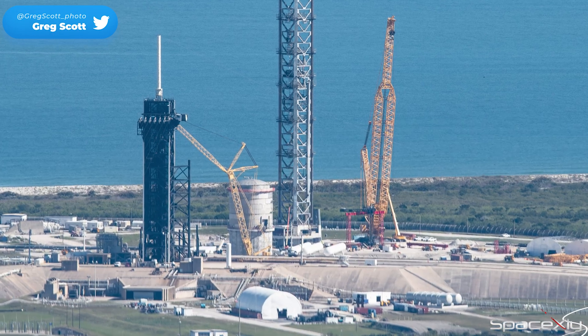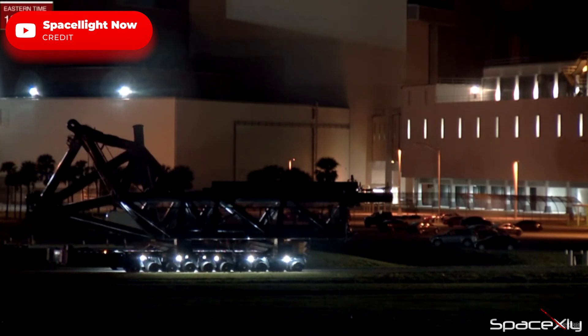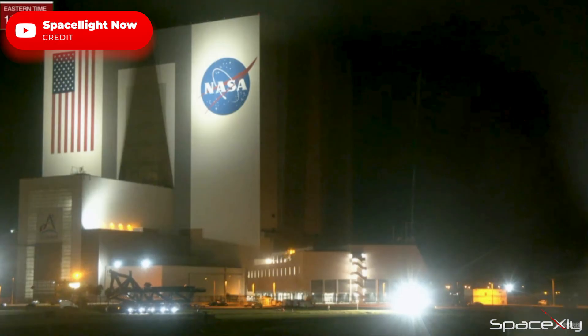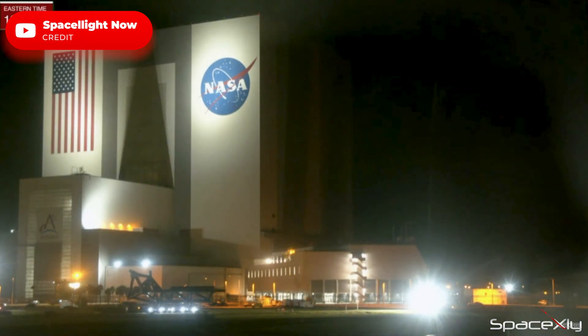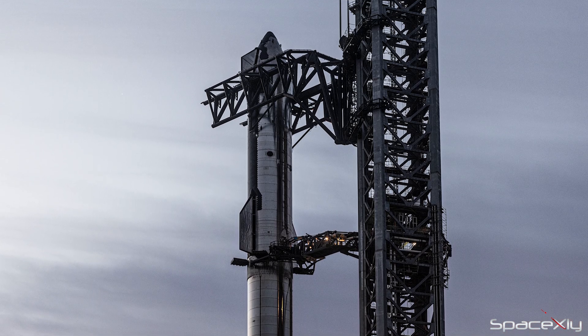At the Florida launch site, SpaceX had rolled out the chopstick arms for the orbital launch integrated tower. These chopsticks could be up on the tower by the end of next week. As I said before, experience from constructing Starbase in Texas will make things easier for SpaceX and other launch pads.